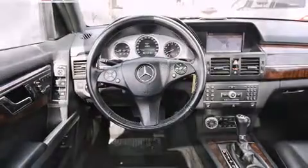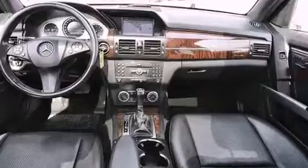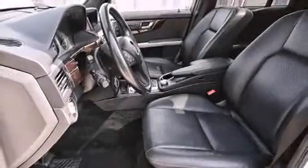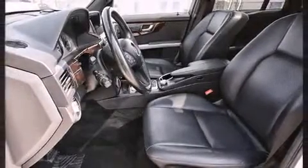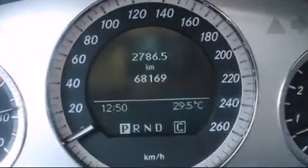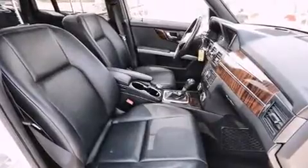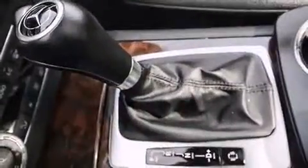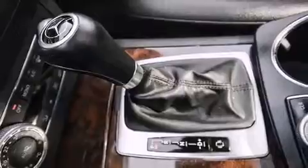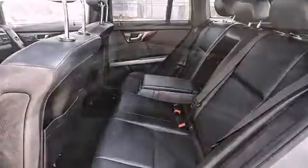Everything is where it ought to be, from the dashboard controls to the door locks and window controls. Mercedes-Benz ensures the safety and security of its passengers with dual front impact airbags, head curtain airbags, traction control, brake assist, anti-whiplash front head restraints, a security system, and four-wheel disc brakes with ABS.